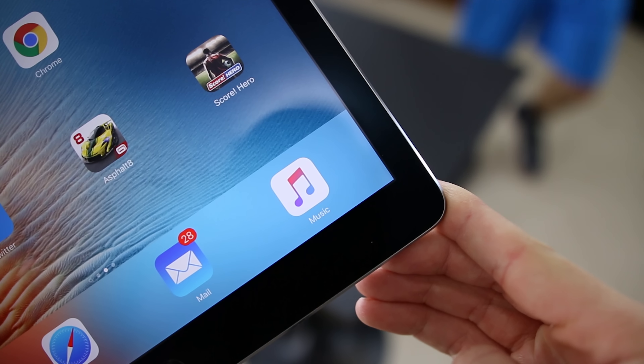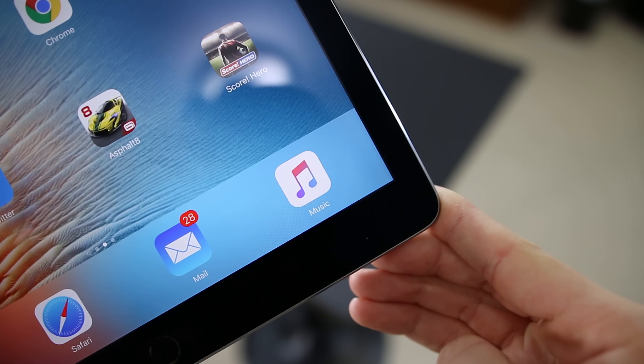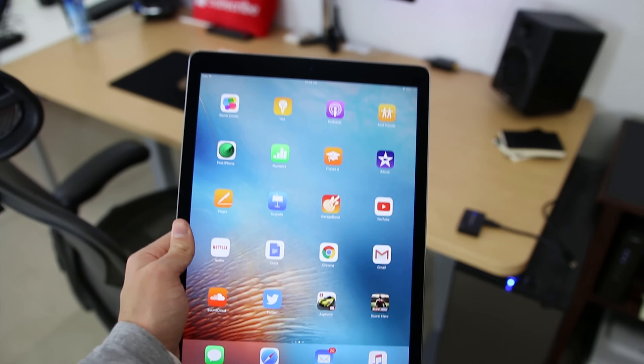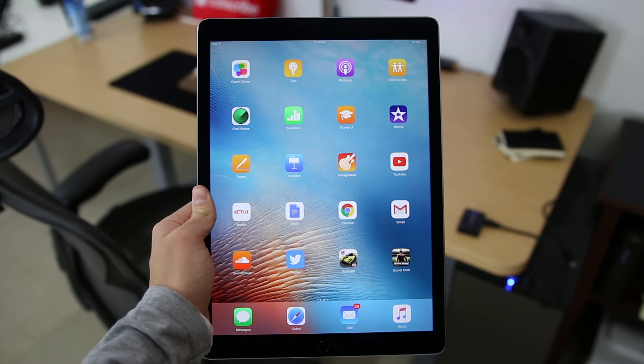Unfortunately, you still get pretty sizable bezels all around the screen, making this already big iPad feel even bigger. And it doesn't have to do with content consumption, but the fact that there are still only 4 rows of apps on this huge screen is straight up ridiculous.